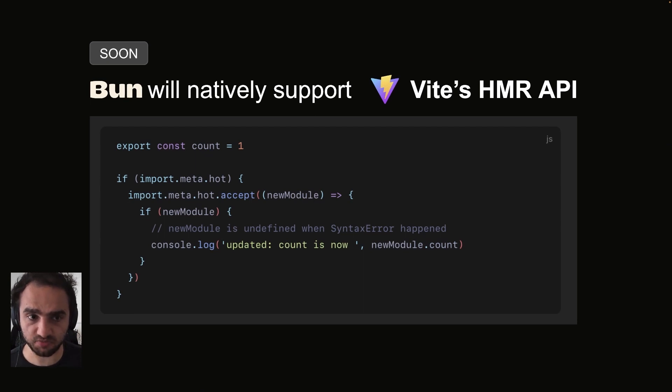Bun will also natively support Vite's hot module reloading API, import.meta.hot. This will enable Vite's hot module reloading on the server to run much faster than it can in other JavaScript runtimes.